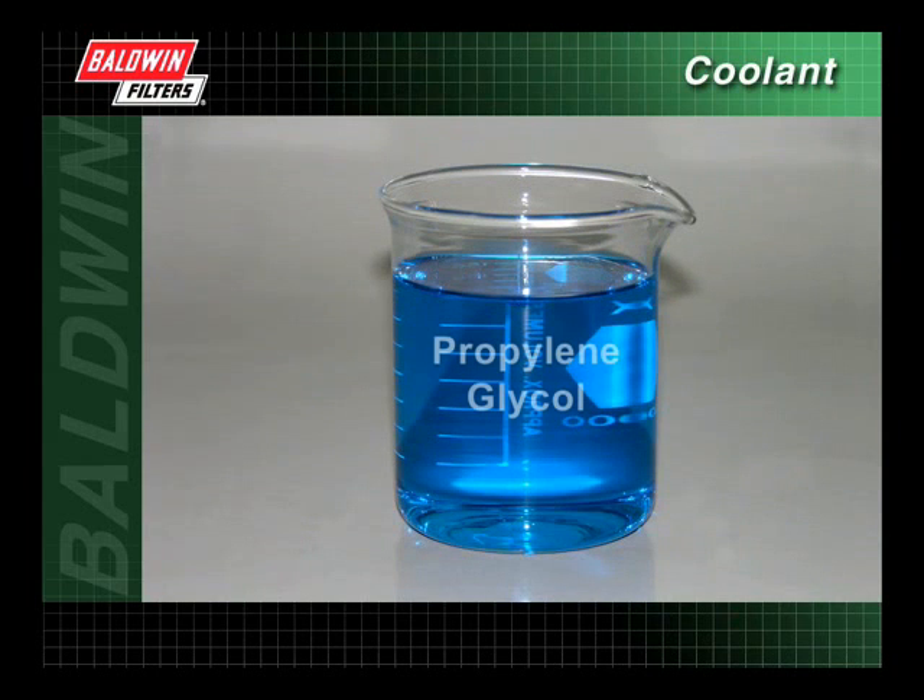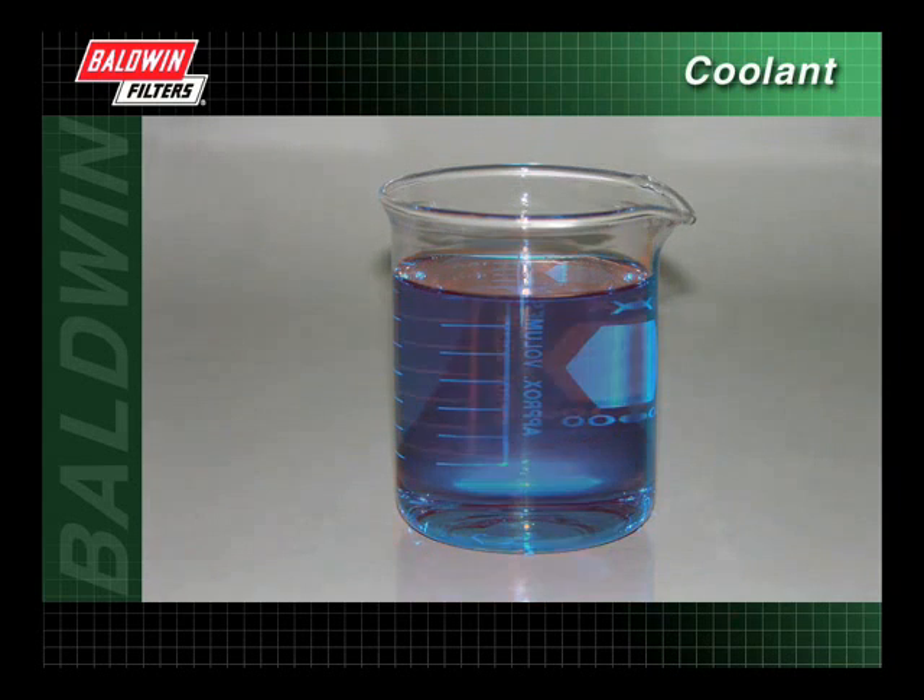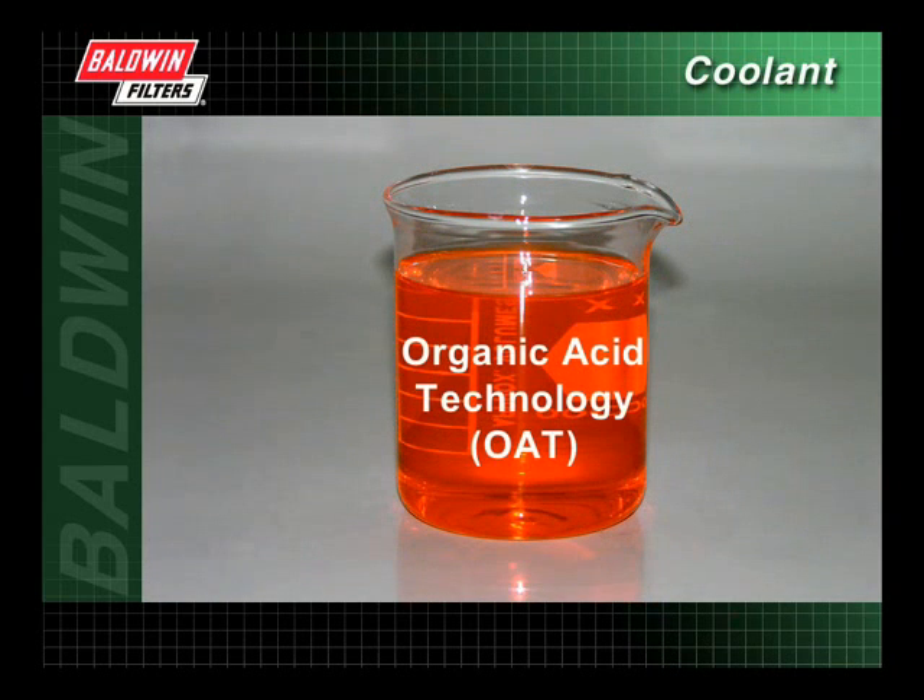However, in recent years, propylene glycol has become more popular. Propylene glycol has similar thermal characteristics to ethylene glycol, but is considerably less toxic. In the mid-1990s, organic acid technology was introduced. This type of antifreeze is formulated with organic acids, which protect the cooling system against rust and corrosion, allowing for extended service intervals.